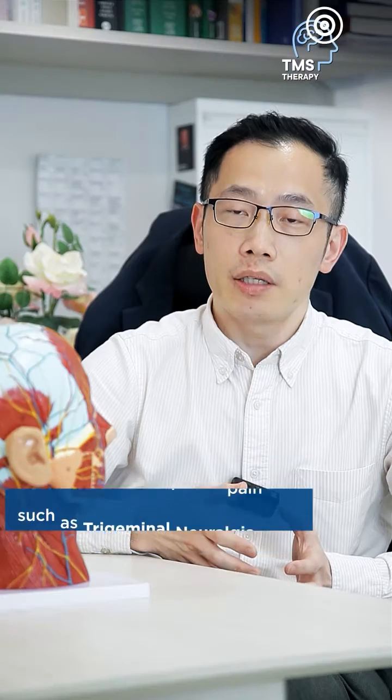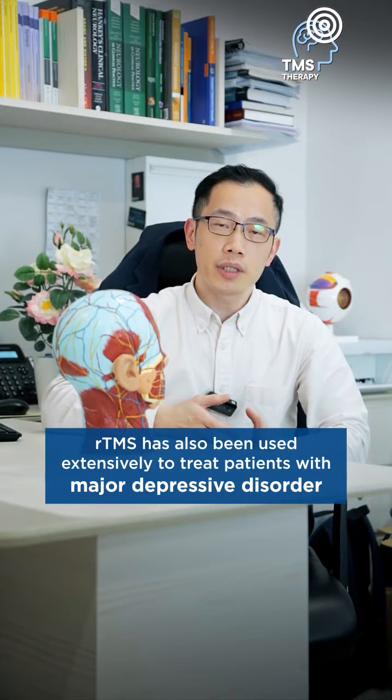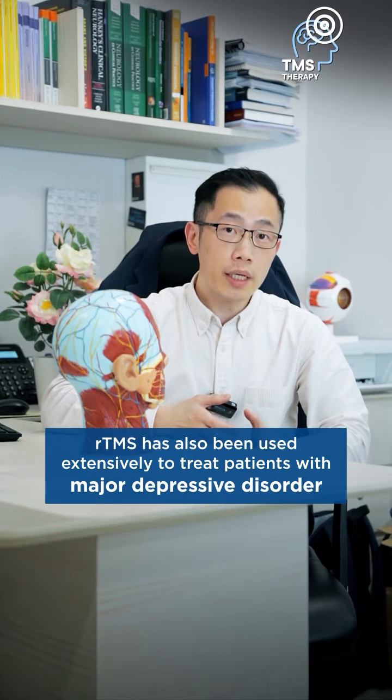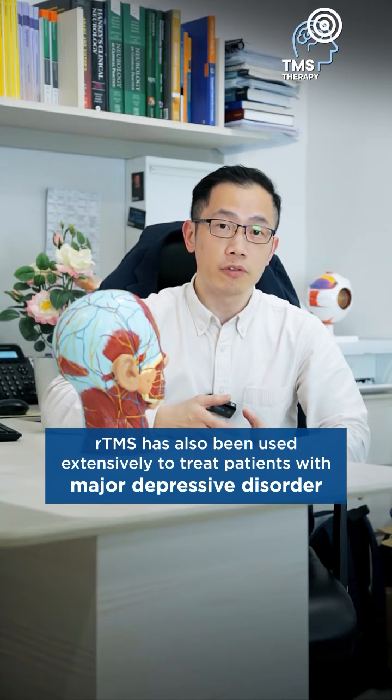Not only that — in fact, RTMS has been used extensively in treating patients with major depressive disorder, which has also gained FDA approval for that indication.